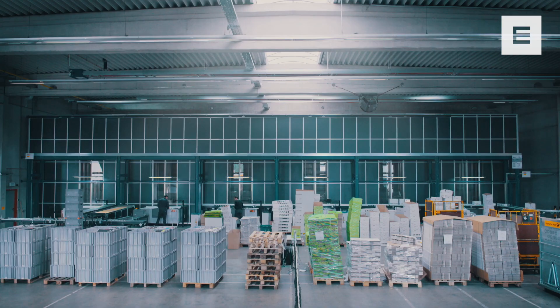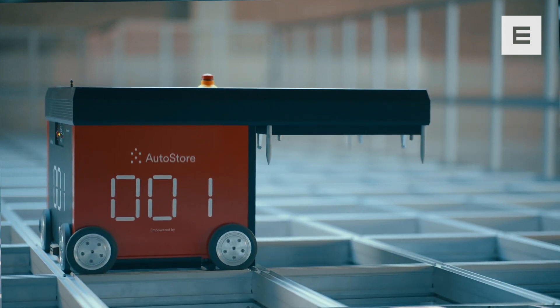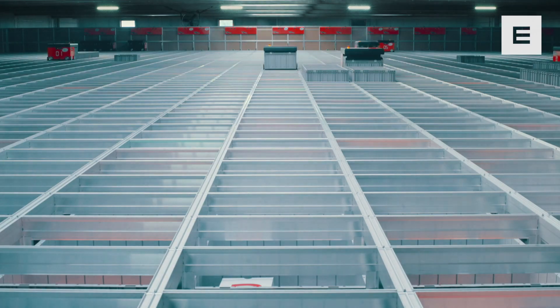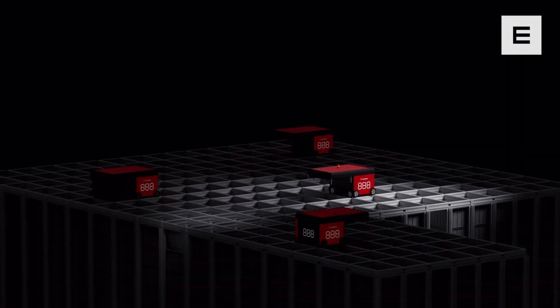AutoStore will never have a sick day. Even if a robot gets ill, the system will continue to deliver. It is a modular system, a flexible system you can trust. Ten robots use the same energy as one vacuum cleaner. Flick off the lights and save that electric bill.